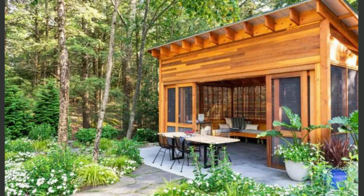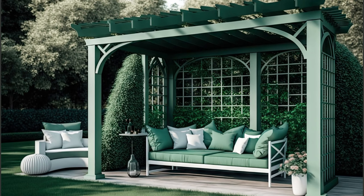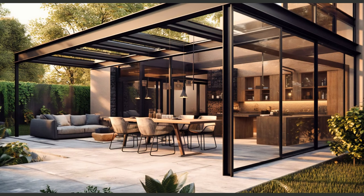Creating a pergola on a budget is achievable by opting for DIY pergola kits. These kits come with pre-cut materials and instructions, making it easier to build your pergola without the need for costly professional installation. You'll save money while adding a stunning architectural element to your patio.